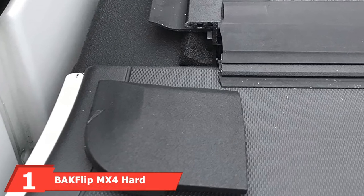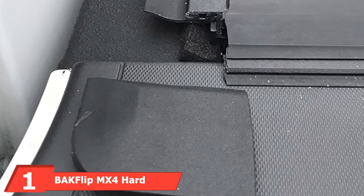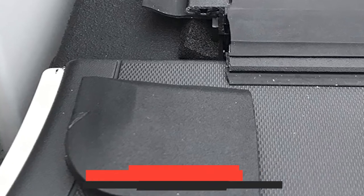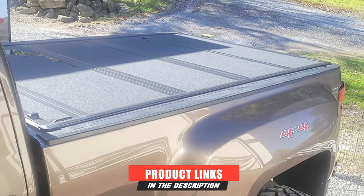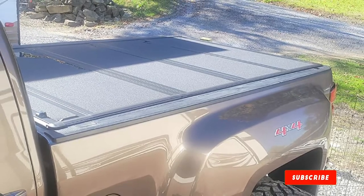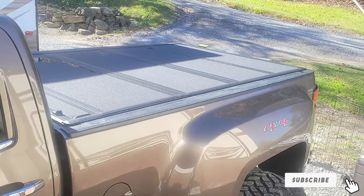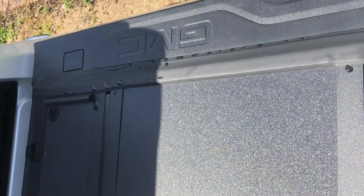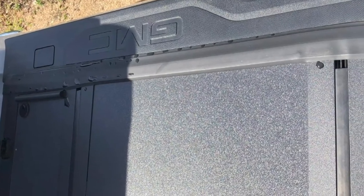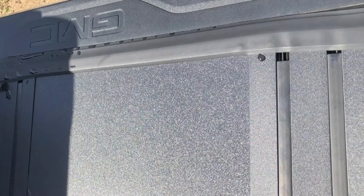At the first position of our list, we have the BAK Flip MX4 Hard Folding Truck Bed Tonneau Cover. It's hard to argue that any hard folding tonneau cover is better than the BAK Flip MX4. The decision to crown it with the title of best overall is primarily based on the ability to uncover the entire bed as needed. Unlike many others, all panels can lift up and out of the way, eliminating the need to remove the cover altogether to transport large cargo.